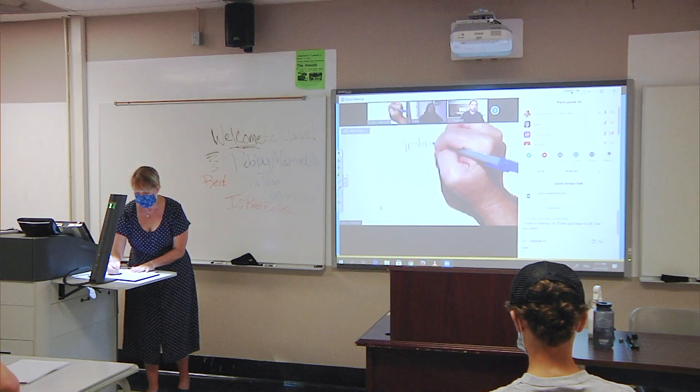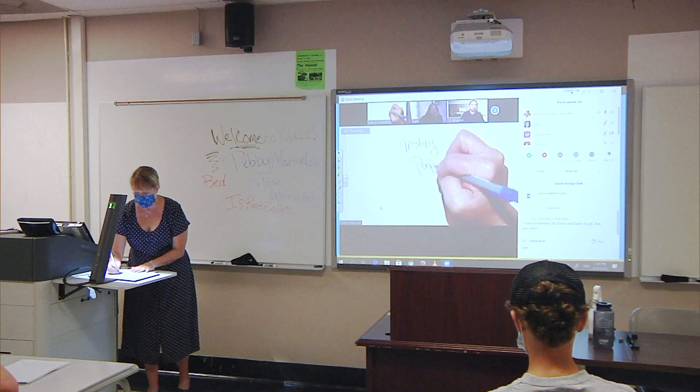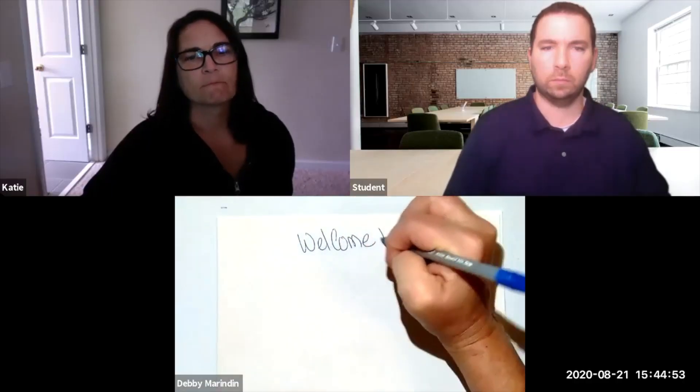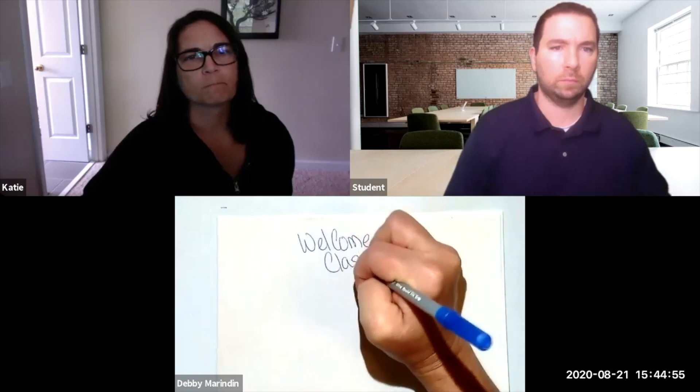The classroom document cameras can also be used as an electronic whiteboard and may provide a better experience for the remote students than writing on your traditional whiteboard or chalkboard.